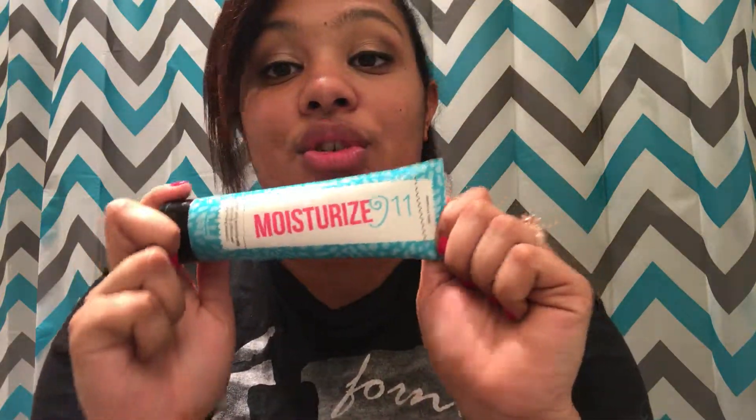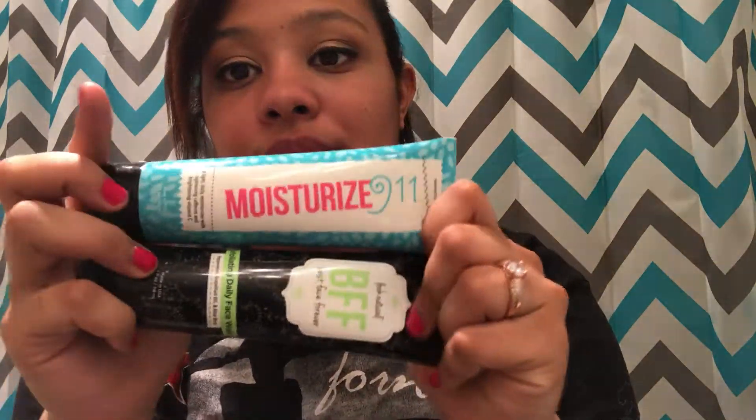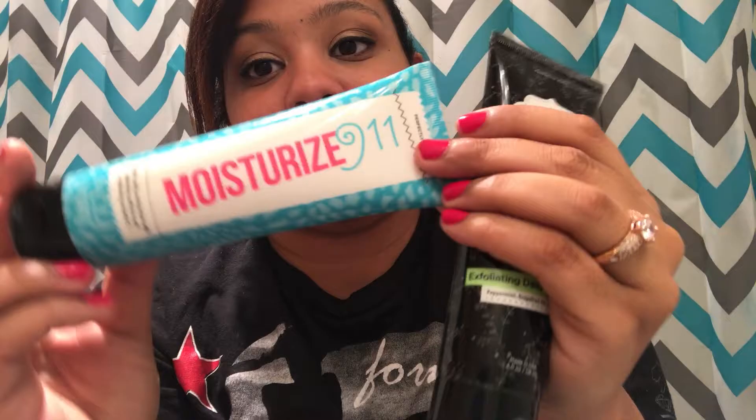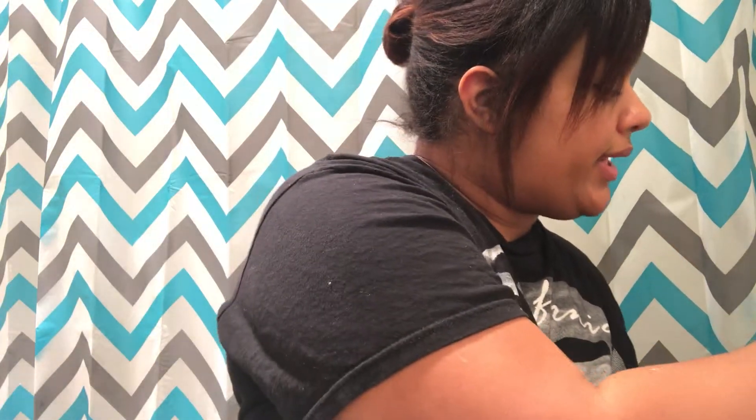I've always had a hard time finding good moisturizers because my skin is extremely oily. This stuff is not greasy — it doesn't make my face more oily; actually my oil has been less. I feel like BFF with the peppermint and grapefruit extract, and Moisturize 9-1-1, are why my oil has been more under control. So out of any products I mention, these two are what you should be considering. Moisturize 9-1-1 is a light caffeinated moisturizer, 100% vegan, and everything at Perfectly Posh is under $25.